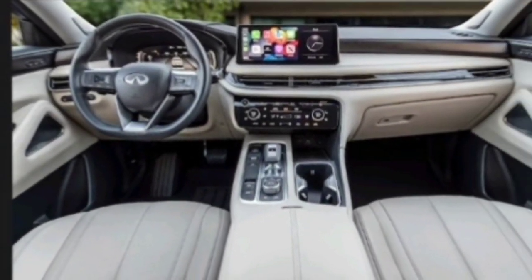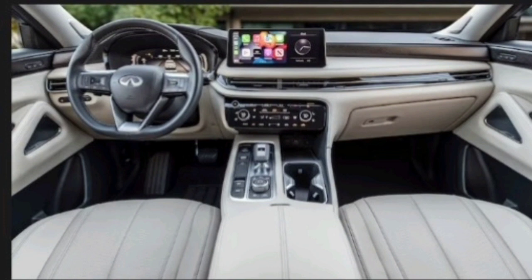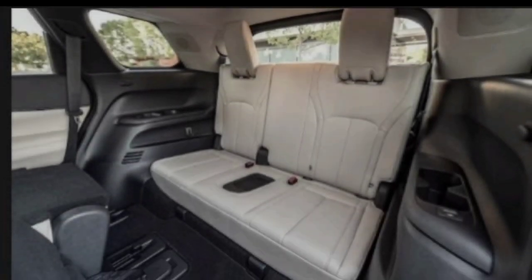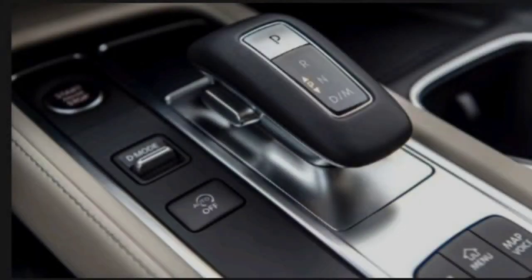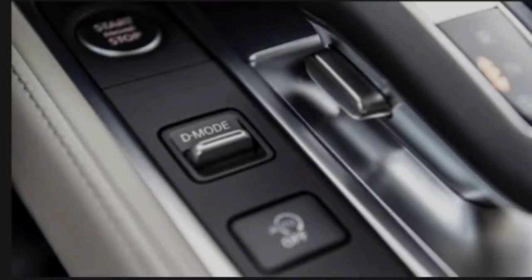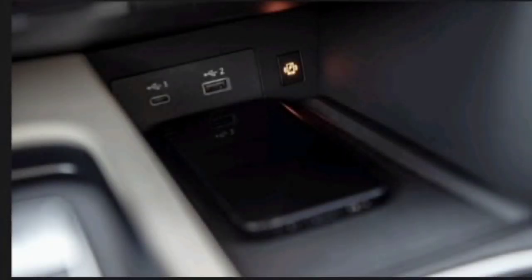Interior. Stepping inside, you're greeted by a luxurious and spacious cabin that's designed to impress. The QX60 offers three rows of seating, accommodating up to seven passengers in comfort. High-quality materials are used throughout, from the supple leather seats to the soft-touch surfaces. And when it comes to technology, the QX60 doesn't disappoint — the center console boasts a large touchscreen display that controls everything from the infotainment system to the climate control.